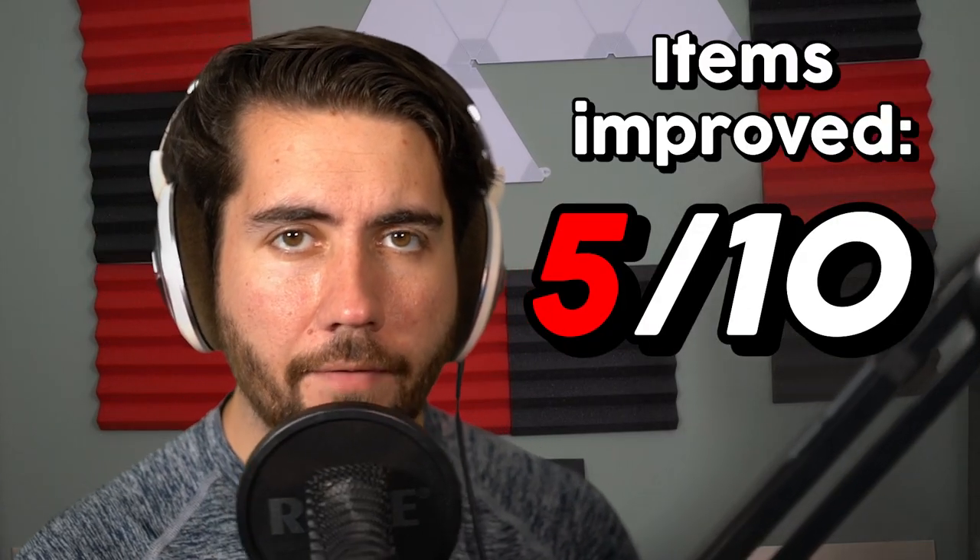I don't think I was able to improve enough of these, so I'm going to make a really ugly face for you to screenshot and share with your friends and make fun of me behind my back. Bye.